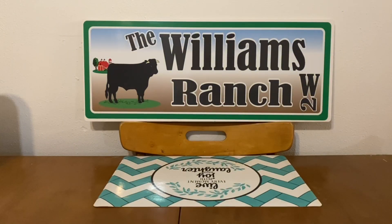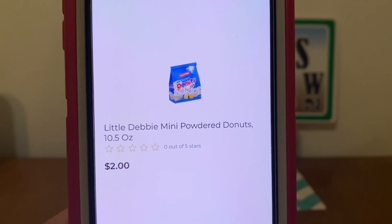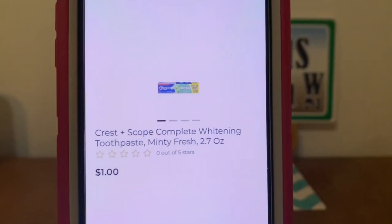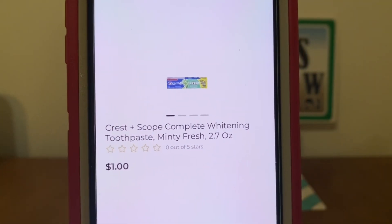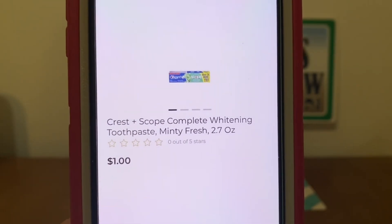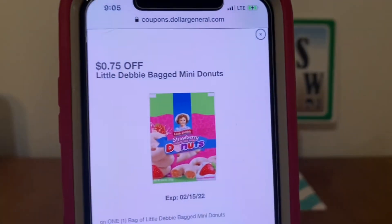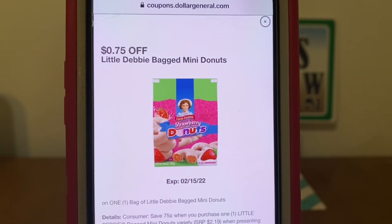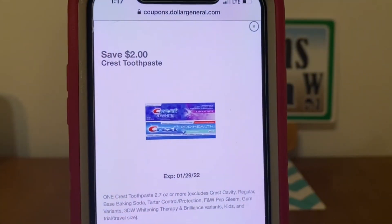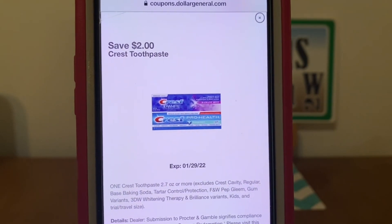The next Quickie Deal is the Little Debbie Mini Powdered Donuts for $2. We're going to pick up one of the Crest Plus Scope toothpaste. These are down the dollar aisle — they're a dollar a box, so we're going to pick up one. Then we're going to enter our number into the digital keypad and our $0.75 for the Little Debbie's will come off, and our $2 digital for the Crest toothpaste will come off. That's going to leave us paying $0.25 for this Quickie Deal.